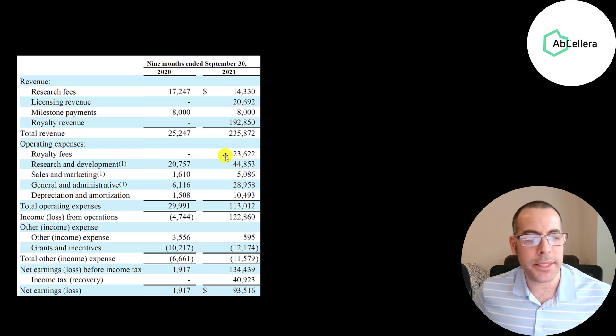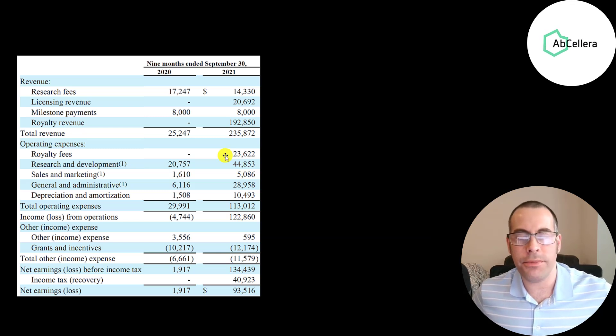Their expenses include $24 million in royalty fees paid to other companies, $45 million in R&D fees consisting of payroll, equipment, depreciation and amortization, $5 million in marketing, $29 million in G&A, and $10.5 million in depreciation and amortization. Their operating income improved from negative $5 million to positive $123 million, and their net income is still pretty strong at $94 million — much higher than the same period last year.